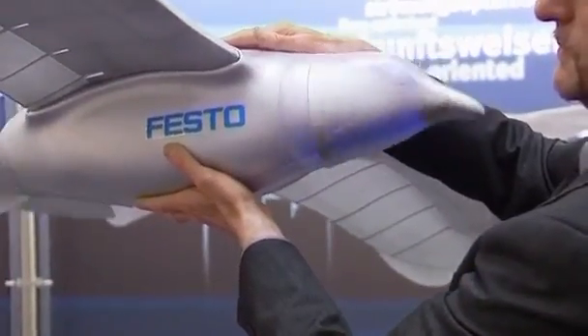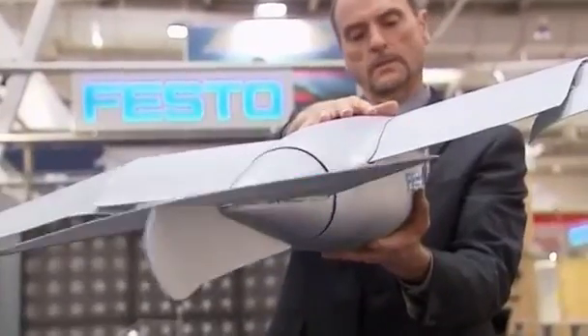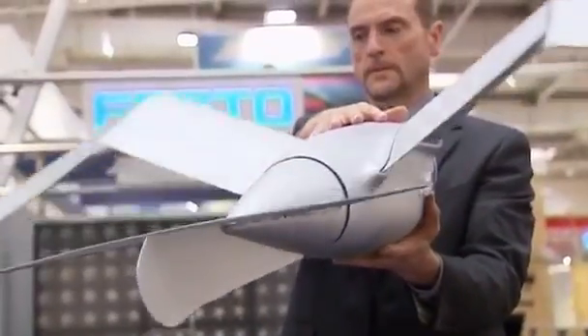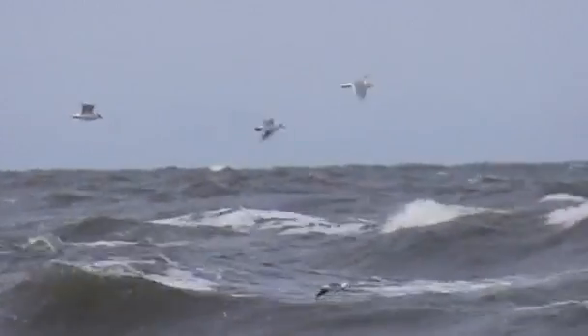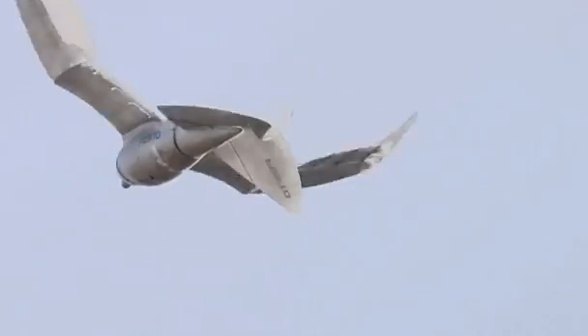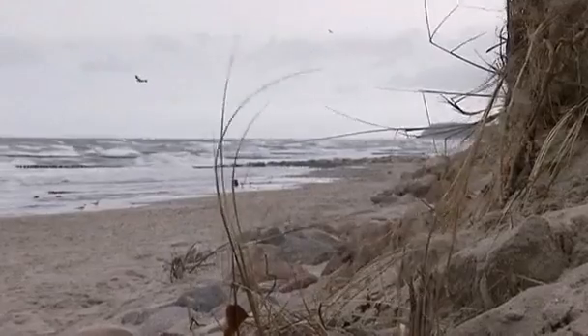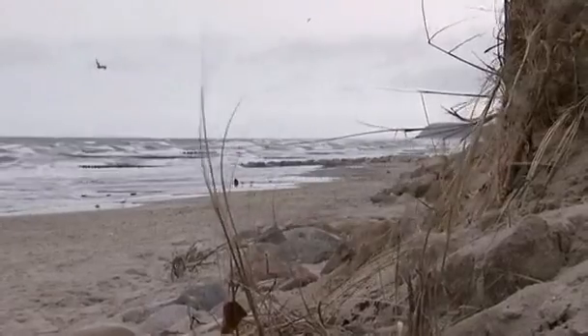The company says the research will help our understanding of energy-efficient systems. We are dealing with automation, and we think to learn from the birds is really interesting, because energy efficiency gets more and more important. Festo have already created robot penguins and jellyfish in the search for more efficient designs for industrial automation. But of all their nature-inspired creations, Smartbird becomes the closest of all to the real thing.